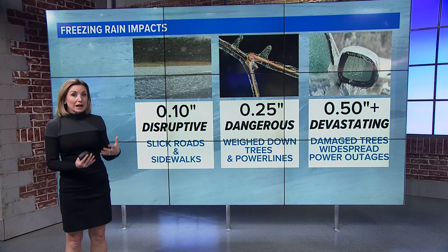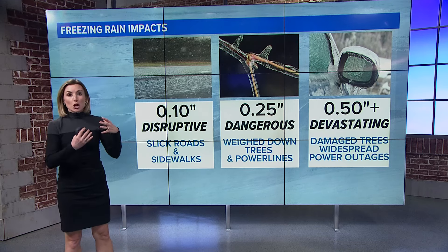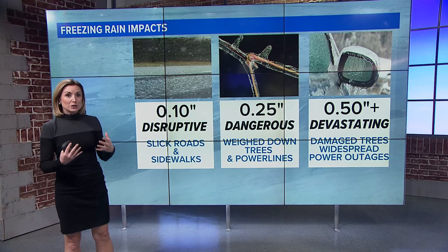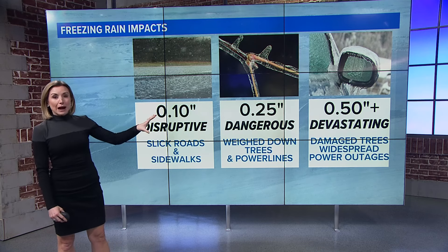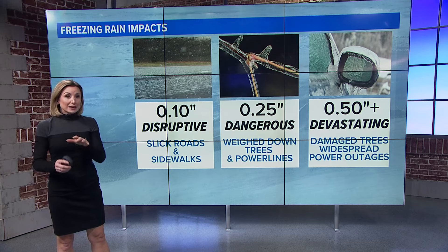Whenever you start to see more ice accretion up to a quarter inch, that's when it gets really dangerous — that's whenever trees and power lines start to get weighed down, and you can see those really widespread tree and power outage issues. About a half an inch of ice is all it takes to cause devastating tree and power outage damage, and quite the scene we saw there out of St. Louis.